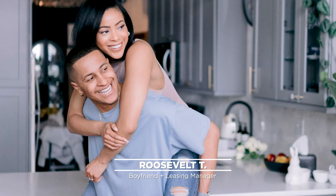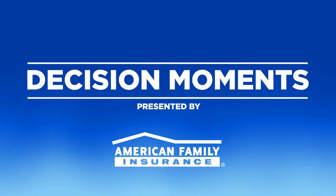Today I'm super excited because I'm going to look at a couple of apartments. Roosevelt, my boyfriend, is actually going to show me around because he works in leasing, and he's going to take me on a couple of virtual tours and try to see if I can find a spot that really hits on some of the things I'm looking for. So with that, let's go look at some apartments.